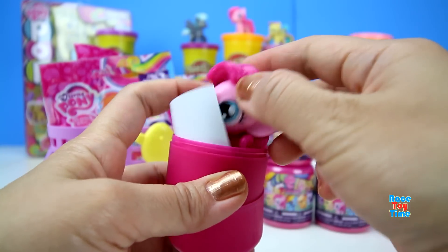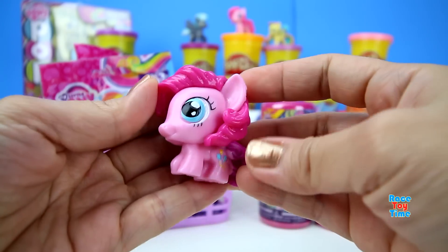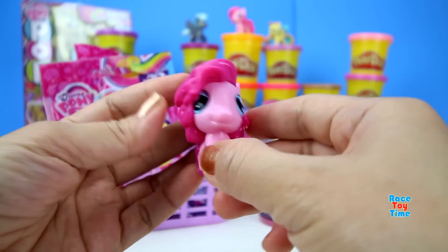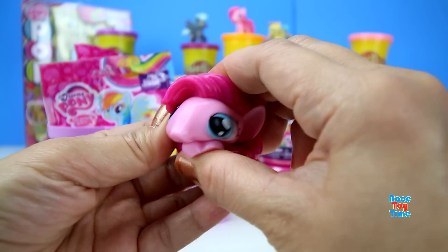It looks like we have Pinkie Pie. Do you like Pinkie Pie? I do! These fashions are really cute and they're squishy too.